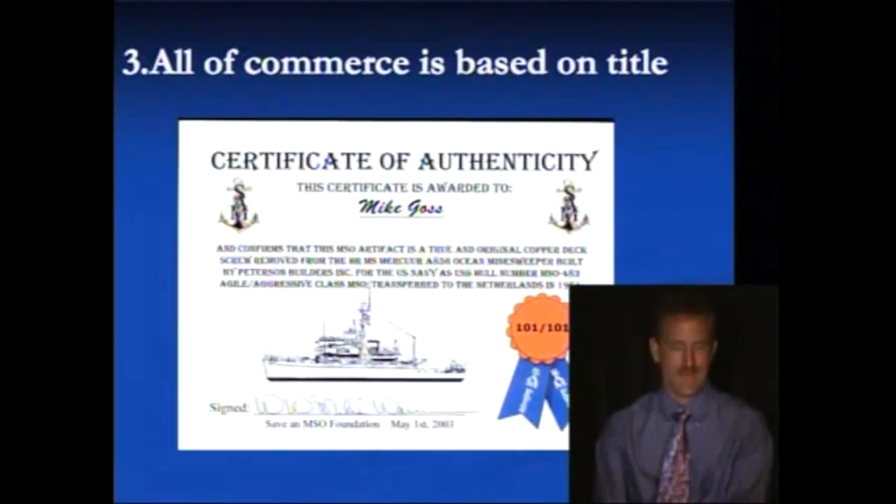So this vessel was created and given an MSO, and the vessel along with its MSO was transferred to the Netherlands. Did they have to register it? Did they have to pay the United States a registration fee? Not at all, because they had the true and lawful title — the MSO.